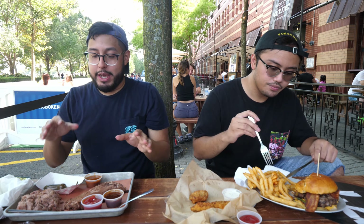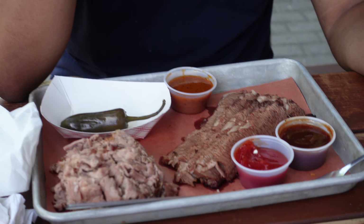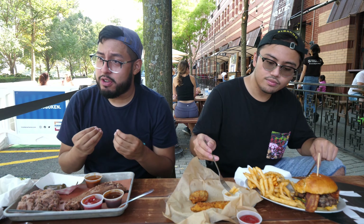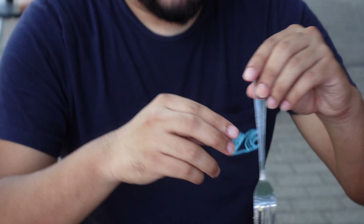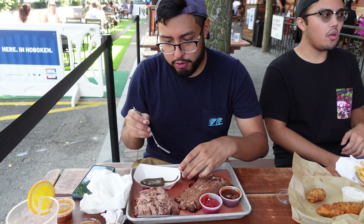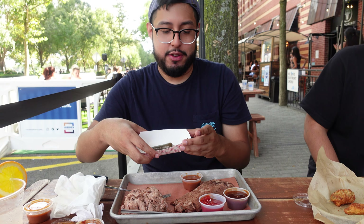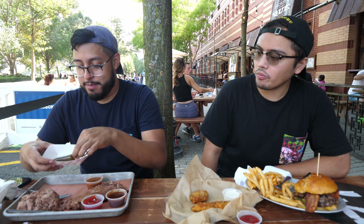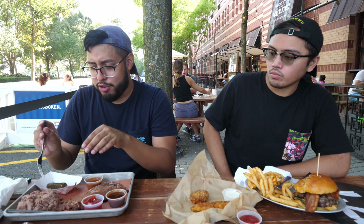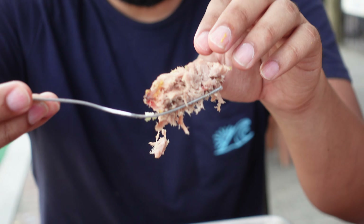Now for the main course — I got brisket with some pork shoulder, which looks really appetizing because I'm a big barbecue guy. I want to make sure all my meats are really tender, juicy, and savory. We have a couple of sauces: I believe this is barbecue, this is ketchup, and this is a mystery sauce which I really don't know what it is. There's also a jalapeño on the side. I actually never tried pork shoulder that often, so I want to see what it tastes like.